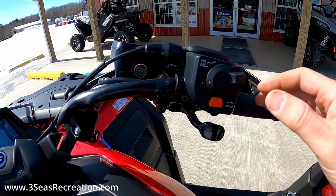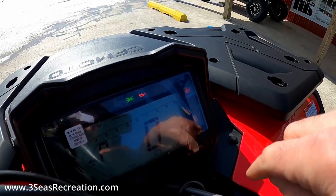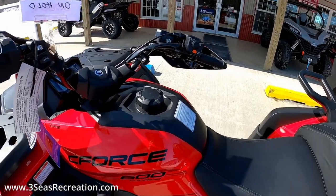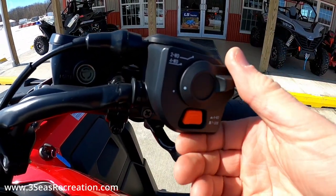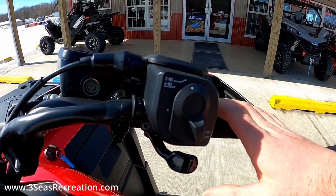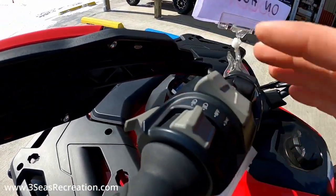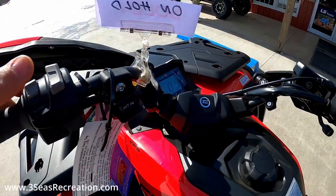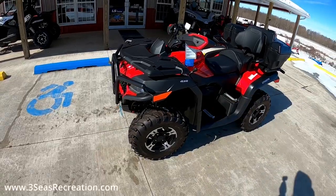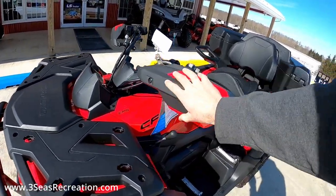Right now we're in true four-wheel drive — push this button out and you can see the X blinking on the display, which means it's locked into four-wheel drive and all four tires are going to spin all the time. We'll push that back in, flick this down back to standard four-wheel drive, then one more and that puts us back into two-wheel drive. This machine also has power steering — it's super easy — and it comes with hand guards, which are stock.